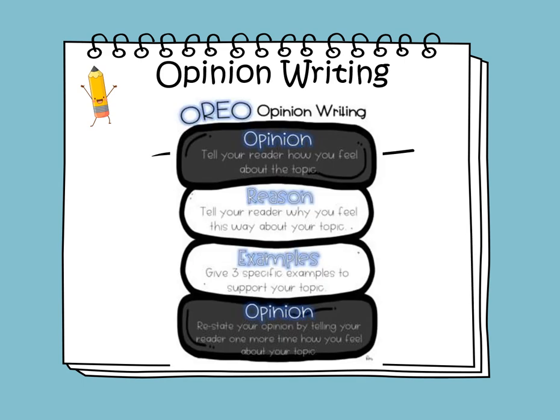Opinion writing, or OREO opinion writing. The O stands for opinion — tell your reader how you feel about the topic. The R stands for reason — tell your reader why you feel this way about your topic. The E is for examples — give three specific examples to support your topic. The final O is opinion — restate your opinion by telling your reader one more time how you feel about the topic.